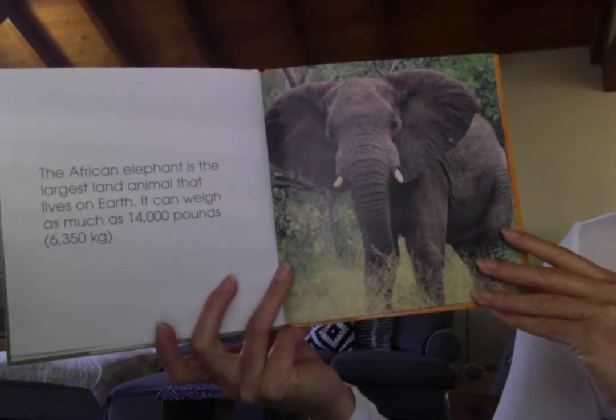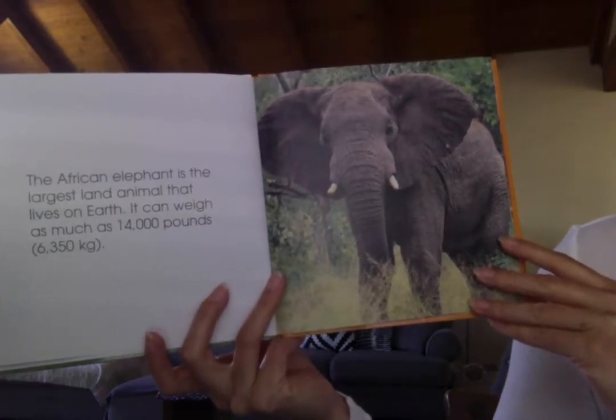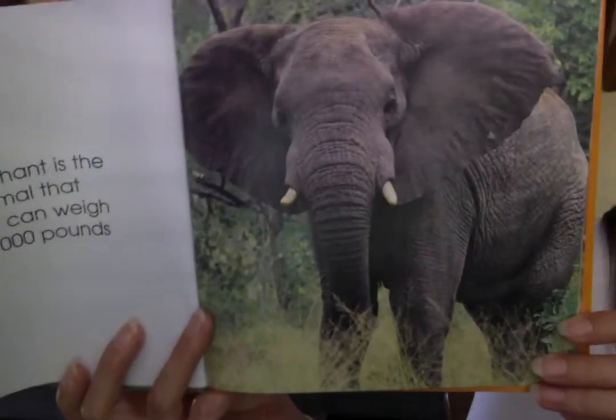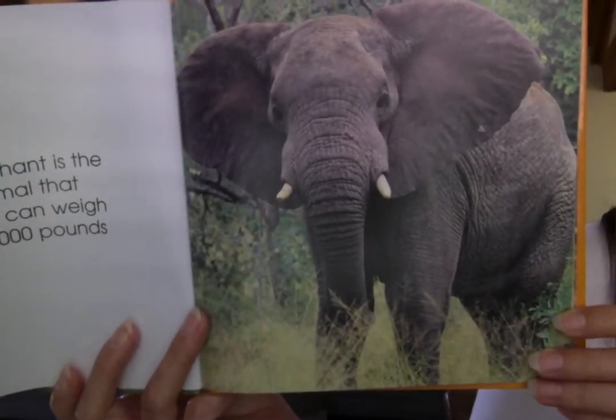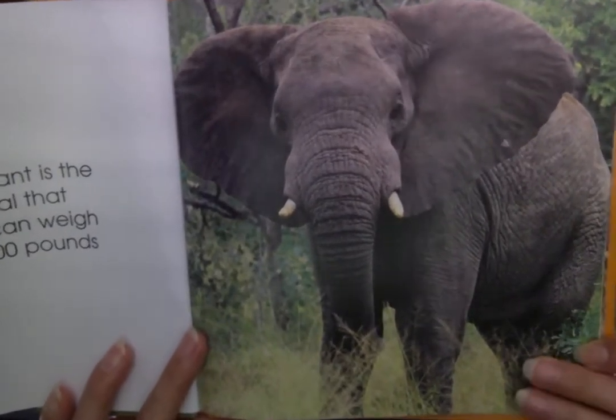The African elephant is the largest land animal that lives on Earth. It can weigh as much as 14,000 pounds. It's bigger than a rhinoceros and it's bigger than a hippo. It's the biggest.